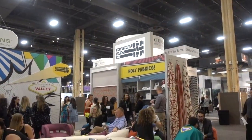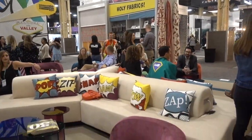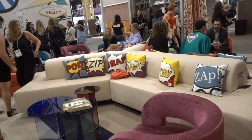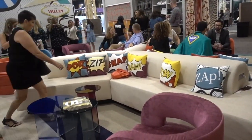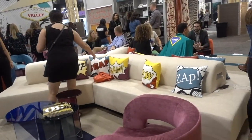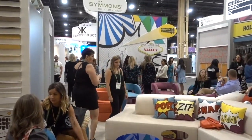This is Valley Forge Fabrics, Inc. They have a sign that says Holy Fabrics, and look at their pillows here. So if you want some unusual designs on pillows, Holy Fabrics will accommodate you. They're crowded here too.